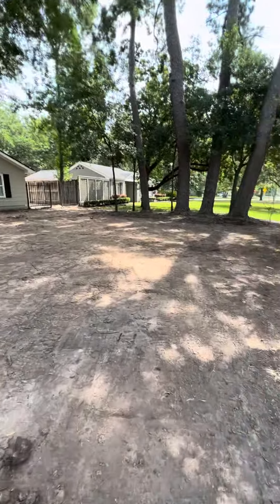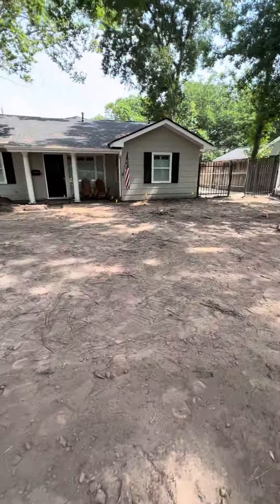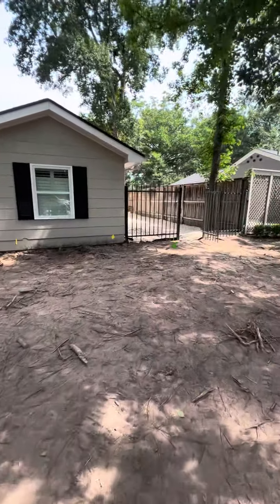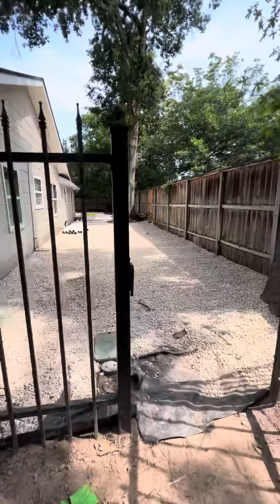We got pretty much all of our demo done out here at our project on 41st Street. We'll be setting some forms and fixing some drain pipe that was already here.